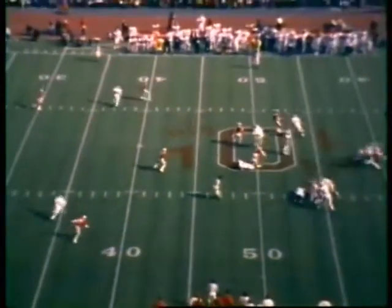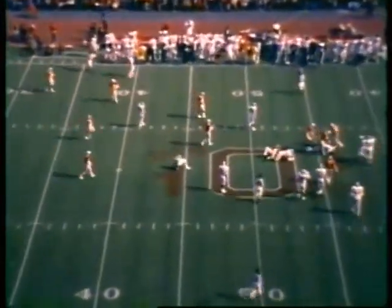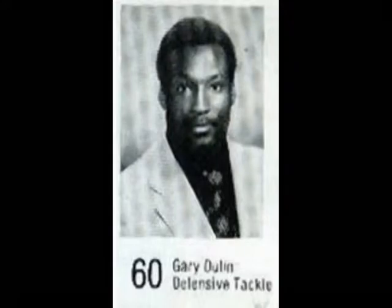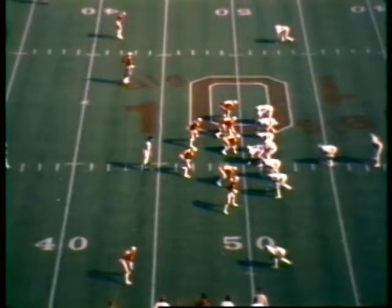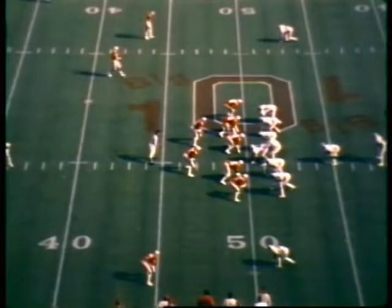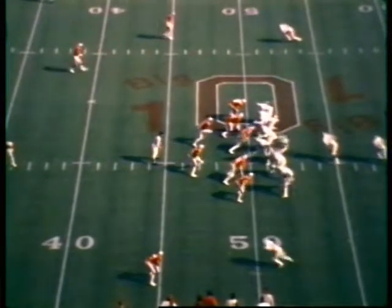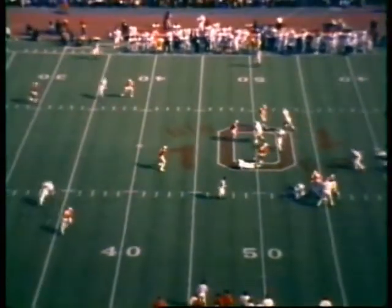Clark dropping back to pass, the rush is on, Clark eludes one man, stumbles and falls. If you saw Gary Doolin coming at you like that, you might stumble and fall too. Tim Sawicki was in there. Now the rush is better — he can't find a man, better get out of here. Sawicki really coming, here comes Doolin and Jerome Foster — they just faked him off his feet for a five-yard loss. Second down and 15, the loss back to the Michigan State 45.